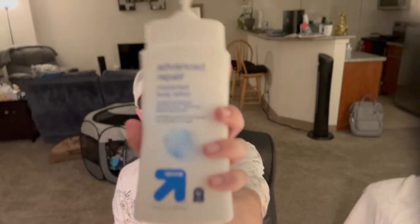But for the days that my skin — I wake up and it's peeling — this is the newer one to me. This is the Up and Up Advanced Repair Unscented Body Lotion. This was $2 for 20 ounces. This is a wonderful moisturizer. It's probably as thick as the CeraVe moisturizing lotion. It has water, glycerin, stearic acid, isopropyl palmitate. Good stuff overall.